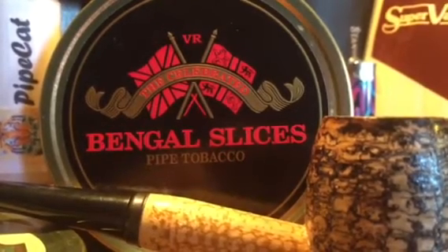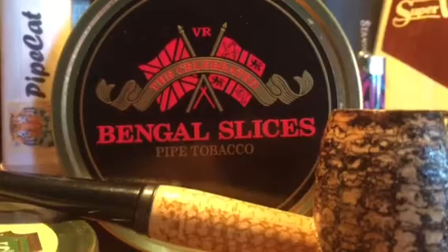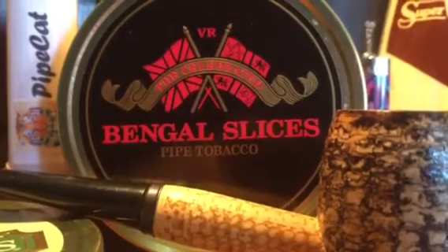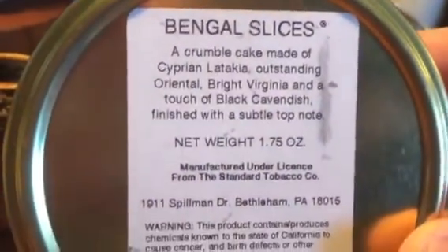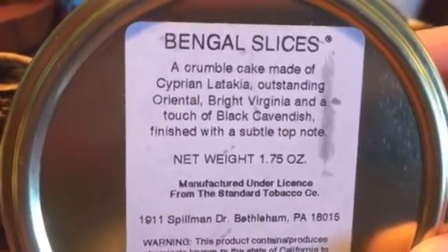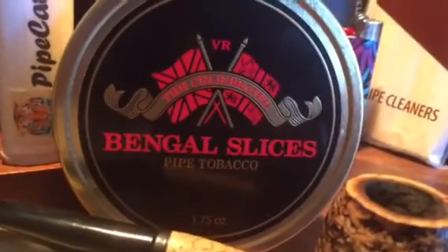Bengal Slices is a great choice — an awesome choice. I would say if you're someone who has had a lot of aromatics and wants to try English blends, this really is the standout example. If you're looking to try Latakia blends and you're not sure because you've been smoking a lot of aromatics, this is a nice one to start with. The tin says: a crumble cake made of Cyprian Latakia, outstanding Oriental, bright Virginia, and a touch of black Cavendish, finished with a subtle top note.